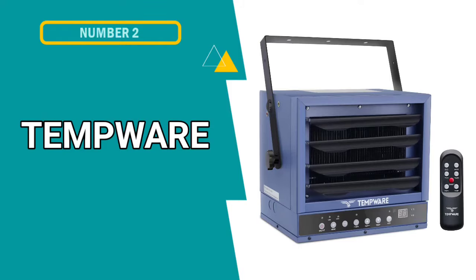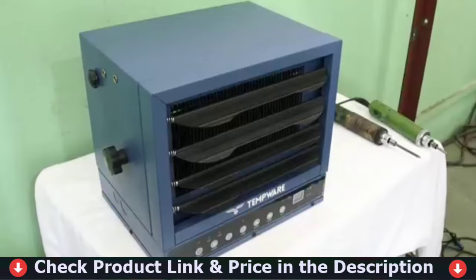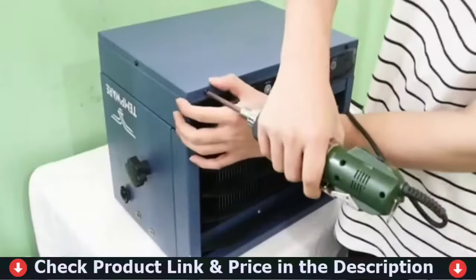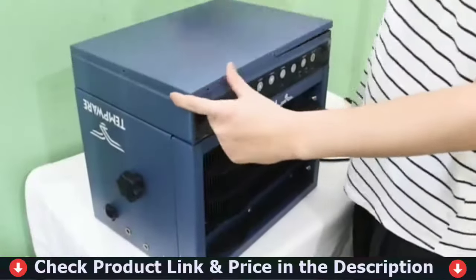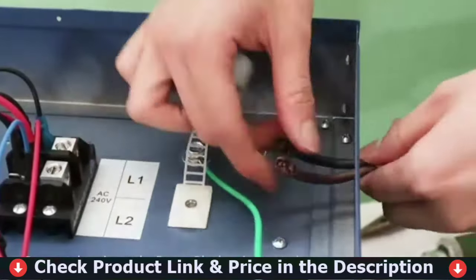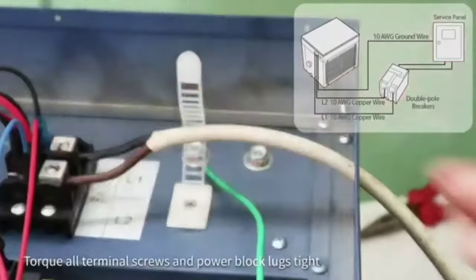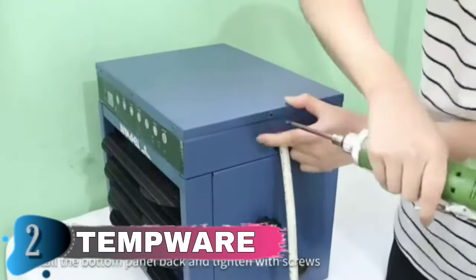Number 2 in this Best 110V Garage Heater list is the Tempware Electric Garage Heater. This garage heater has adjustable louvers and variable mounting angle to direct the air output. Its maximum BTUs of 25,590 is powerful enough to heat a large area up to 1,250 square feet. Power ranges from 6,250 to 7,500 watts to meet your different needs. With a built-in precise temperature sensor, the Smart Eco Mode automatically adjusts the working mode or turns off based on the ambient temperature. You can also set an auto-off timer from 1 to 12 hours to save on energy bills.